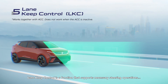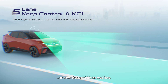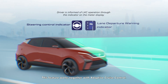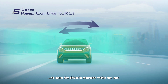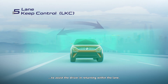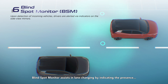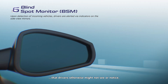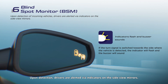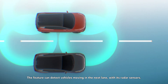Lane Keep Control is a function that supports necessary steering operations to keep the car within its road lane. This feature works together with Adaptive Cruise Control, applying a small corrective force to the steering wheel to assist the driver in returning within the lane. Blind Spot Monitor assists in lane changing by indicating the presence of any other vehicles close to the car that drivers might not see or notice. Upon detection, drivers are alerted via indicators on the side view mirrors, with radar sensing vehicles moving in the next lane.